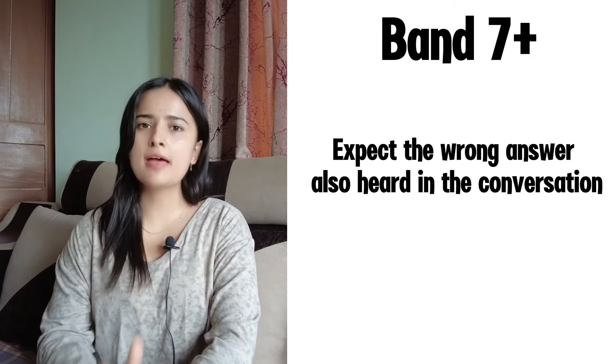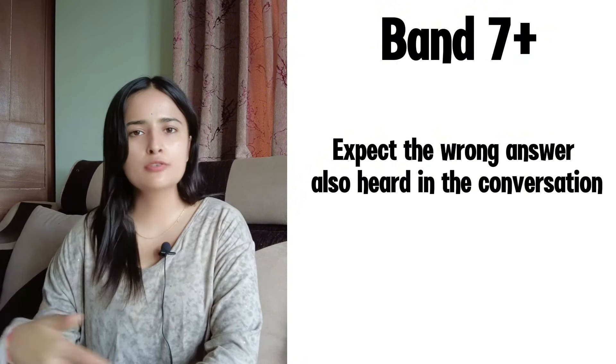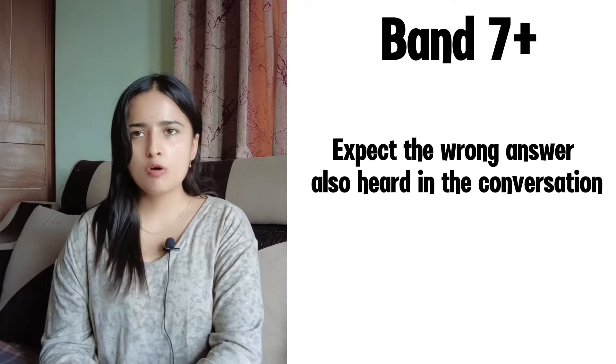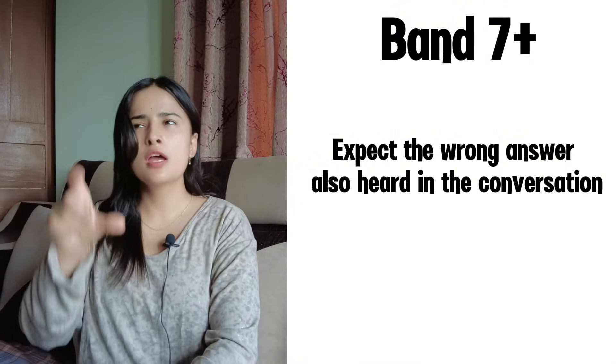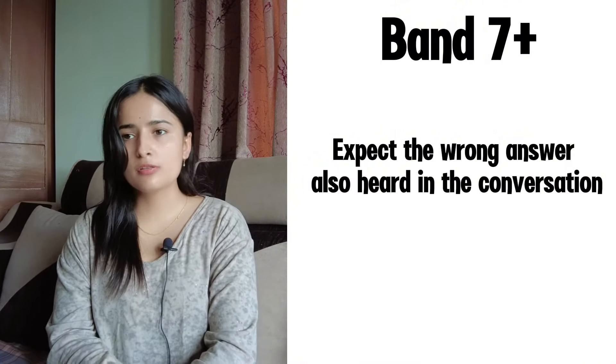My last tip is to expect that wrong answers are also played in the conversation, because they will try to confuse you. For example, you might hear 'first January, second January, third January' all in one conversation, and your job is to listen very carefully and select the right answer. They will try to lure you into selecting the wrong answer. Now let's look at the types of questions you'll get in the listening test and how to deal with them.